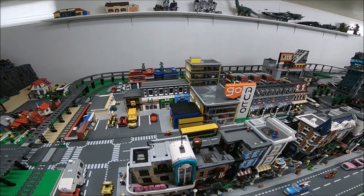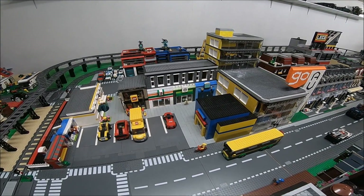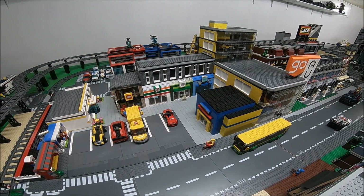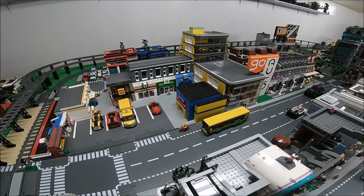Right here you can see I moved the strip mall right beside the car dealership, so you got the Tiffany's, the Starbucks, the 7-Eleven, the Lego store, and then that condo on top — so I've sort of made like a little mall complex right here.